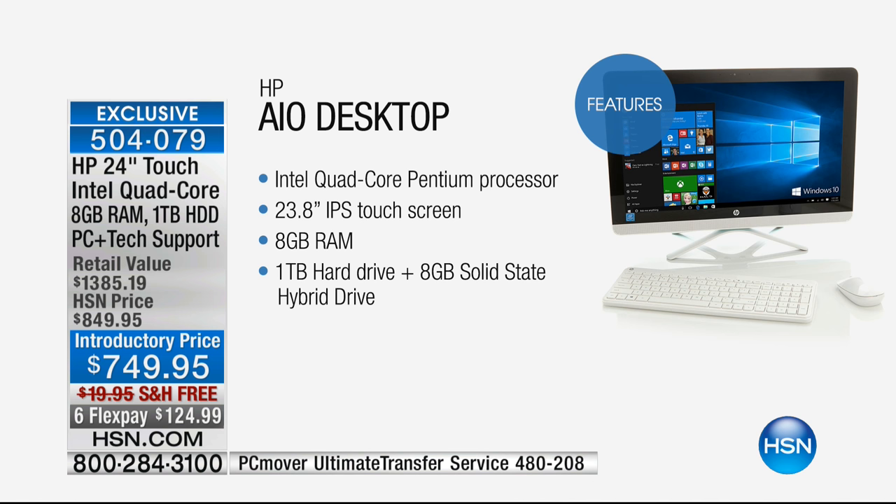Let's go through what is part of this desktop. Intel quad core — we talk about the Intel Pentium processor, world renowned, best of the best. We're talking about Intel the way Bose is the best in music — Intel is the name when you're looking for processors. The exact size is 23.8 inches, so it's just about two feet of beautiful IPS touchscreen. IPS stands for in-plane switching — it's the most incredible resolution and the most incredibly durable, great screen you can get.